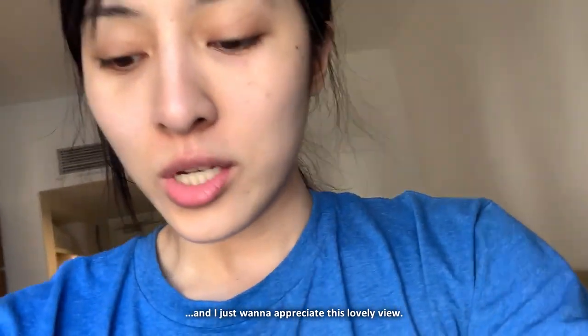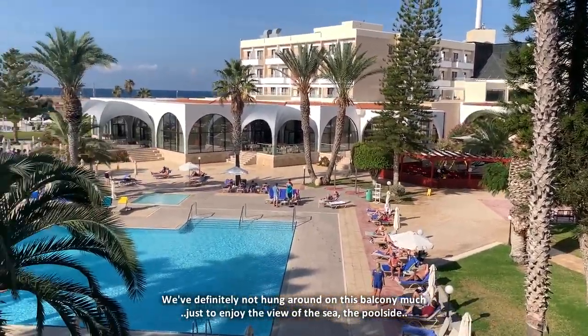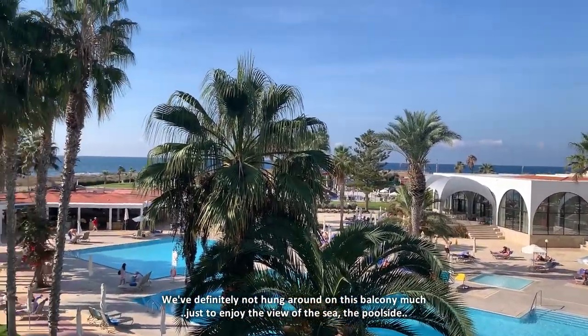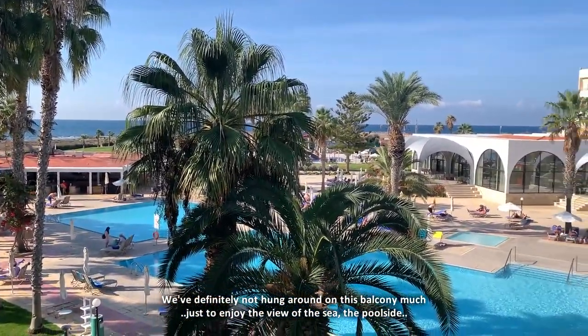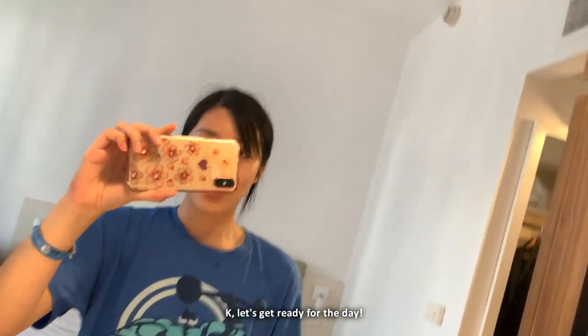Good morning! Day four in Cyprus and I just want to appreciate this lovely view. We've definitely not hung around on this balcony much, just to enjoy the view of the sea and the poolside. Let's get ready for the day!